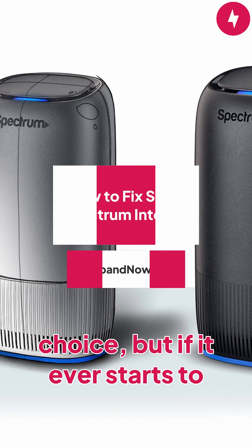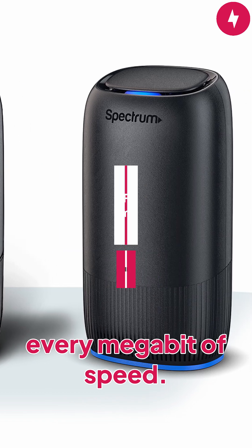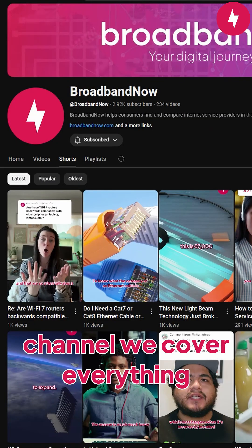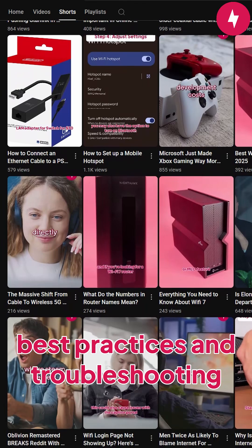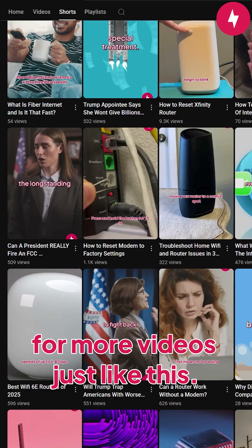Spectrum internet is a great choice, but if it ever starts to feel slow, here are a few things you can do to squeeze out every megabit of speed. But first, if you're new to the channel, we cover everything internet, from internet best practices and troubleshooting to in-depth router reviews. Subscribe to Broadband Now for more videos just like this.